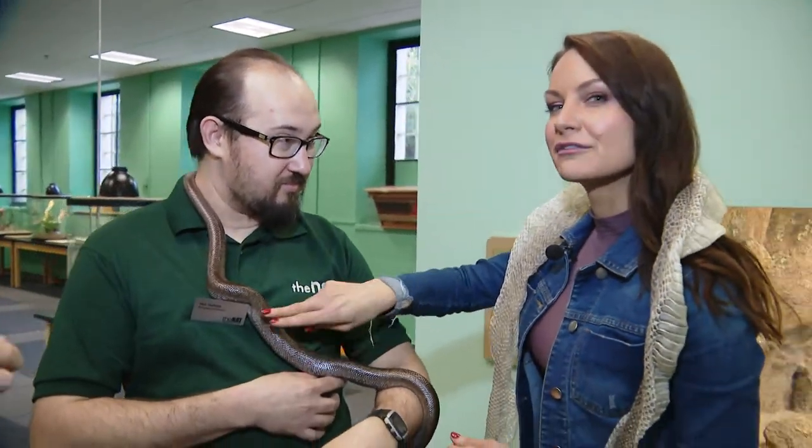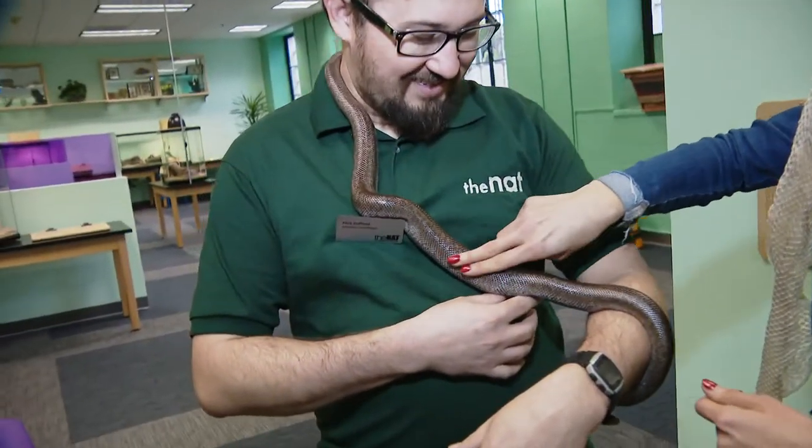We want people to learn about them so they fear them less and have more excitement and empathy for these animals of our region. Even the creepy ones need some love too, right? Exactly. She's actually kind of cute — she's a sweetheart.